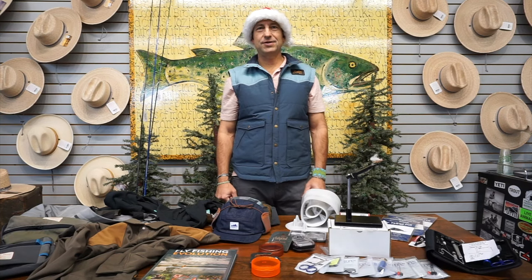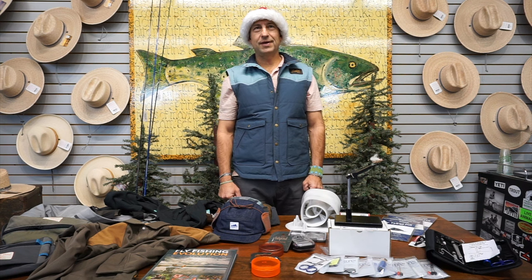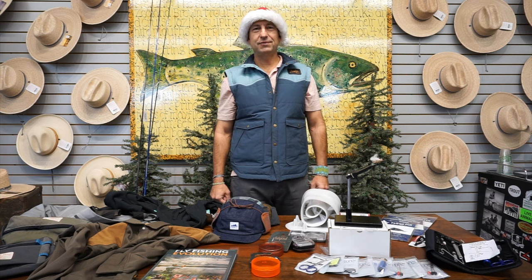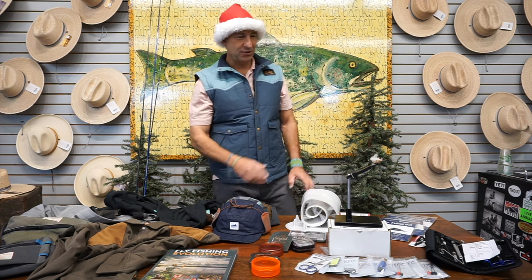Good morning, Chris at caddisflyshop.com and the Caddisfly here in Eugene, Oregon with a little help with your Christmas gift buying. I'm going to give you some great ideas for the 2023 Christmas season.